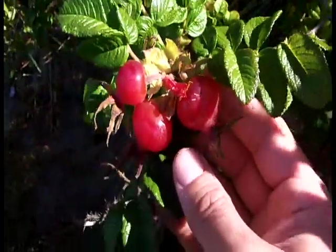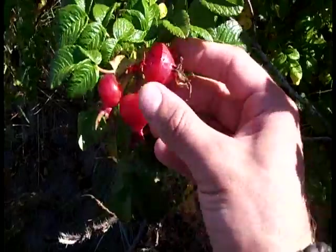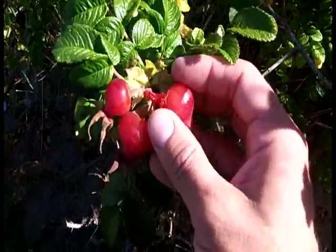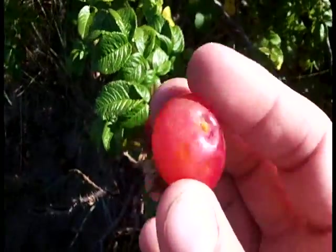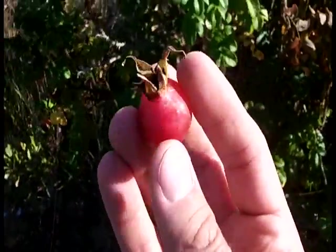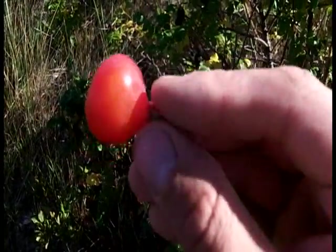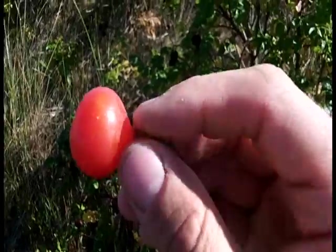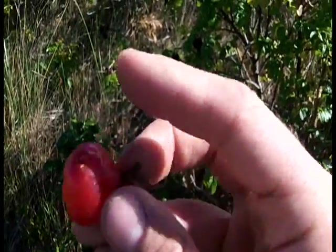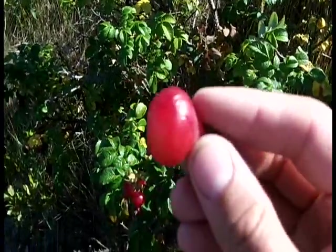The way you pick them is you can either put your fingers around them and pop them right off, or give them a little twist. You have to be careful not to smush them because they won't last as long. That's perfect right there — so that's a rose hip. The way you eat these right off the bush is you hold it by the part where the little leaves come out and nibble around the whole thing, because the inside is full of seeds — they're kind of hairy, hard to chew, and not great.